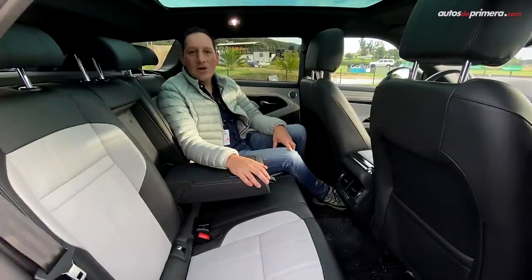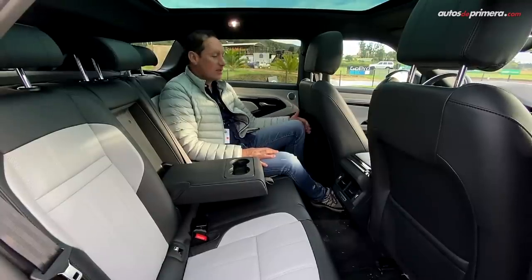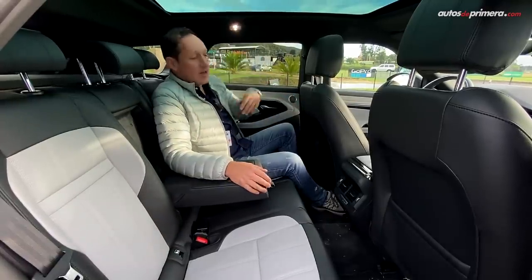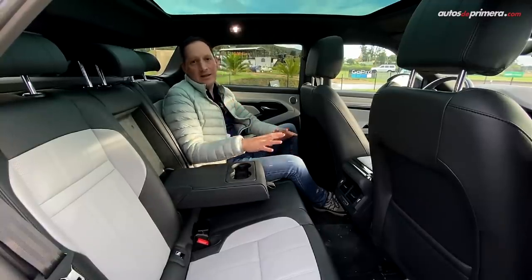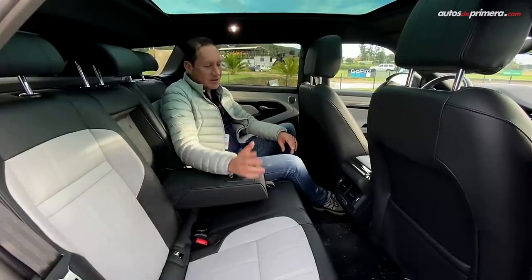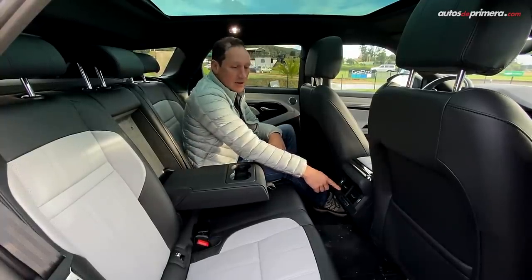Lo más destacado en la parte trasera es que la marca asegura que creció 74% en los pies, teniendo más espacio para mayor comodidad. Como pueden ver, quedó muy bien ubicado: buen espacio en la cabeza, en las rodillas, en todos los sentidos. Este carro para 4 personas es ideal, aunque está el espacio para una tercera persona en el centro. Tenemos apoyabrazos con portavasos y rejillas de aire acondicionado, aunque harían falta puertos USB.